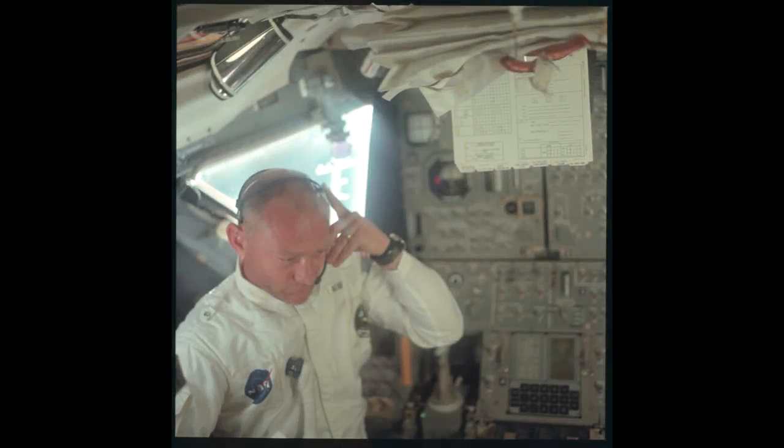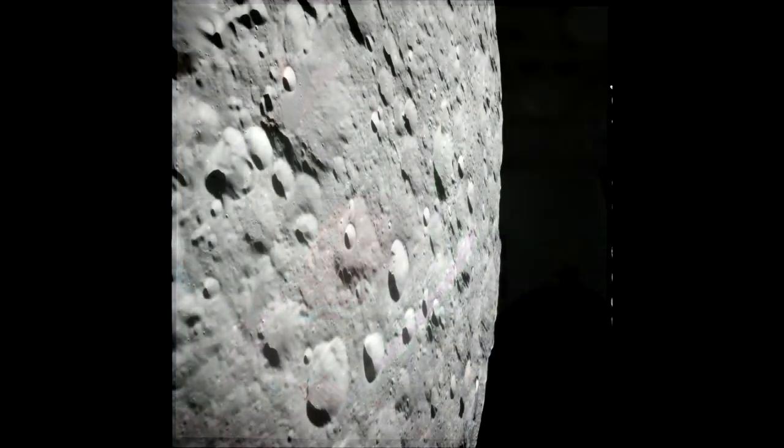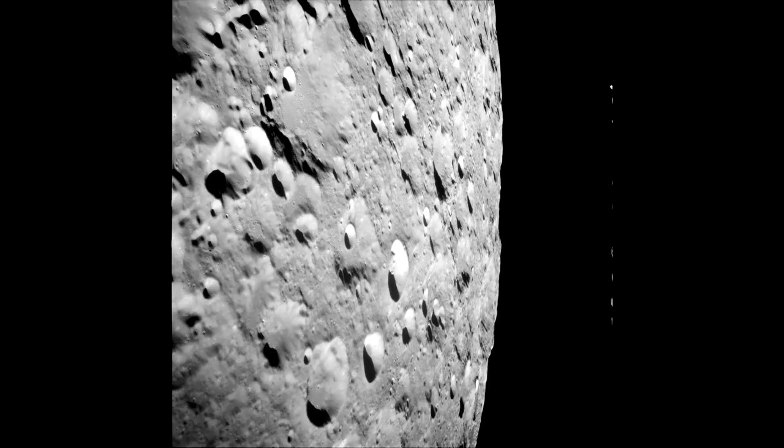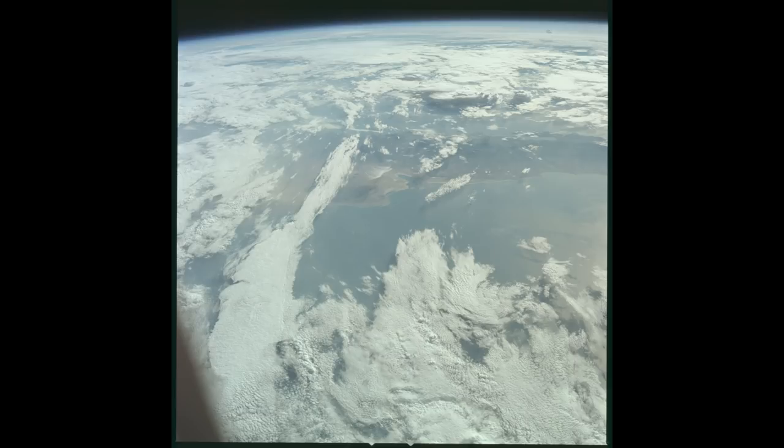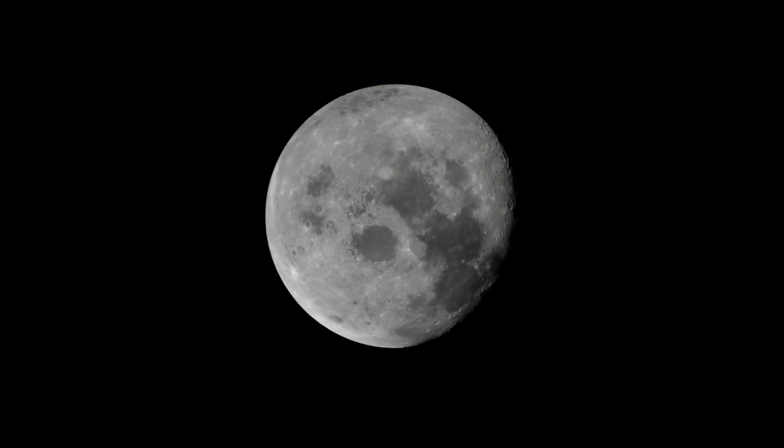We also have tapes from the command module itself, but because they could only carry a limited number, they are filled with snippets that are often out of order, and some recordings were recorded over with what the astronauts deemed more important material, like their observations of the moon. The command module tapes are mainly important because they capture conversations when the astronauts were not in communication with mission control. The astronauts also sent back TV transmissions scattered throughout the mission, including the entire EVA on the surface of the moon. We also have the photos and videos the astronauts took, which are generally of higher quality than the TV transmissions.